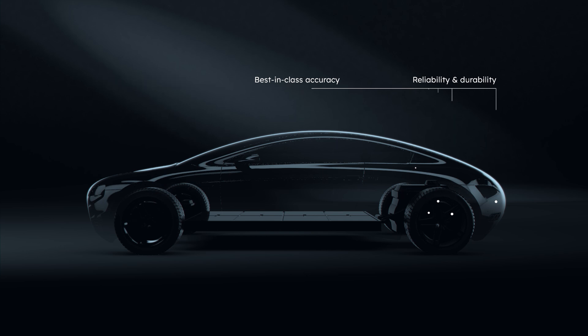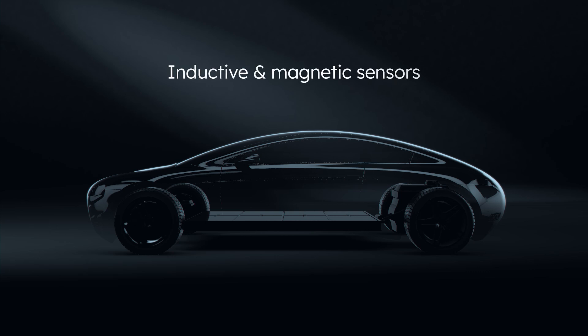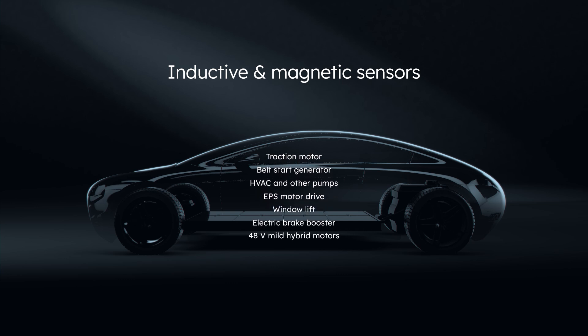The AMS Osram portfolio includes inductive sensors and magnetic sensors, and the company is recognized for having industry-leading technology based on decades of position sensor experience.